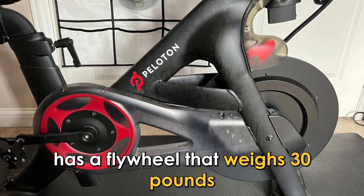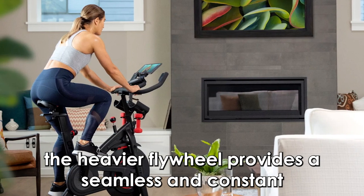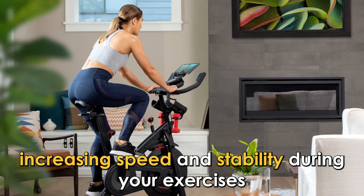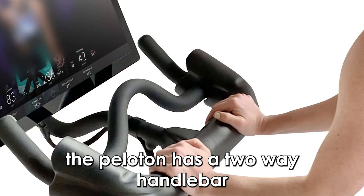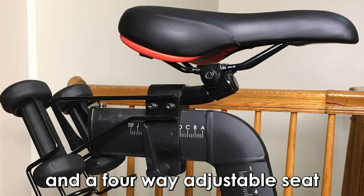The Bowflex C6 has a flywheel that weighs 40 pounds, while the Peloton has a flywheel that weighs 30 pounds. The heavier flywheel provides a seamless and constant pedal stroke, increasing speed and stability during your exercises.